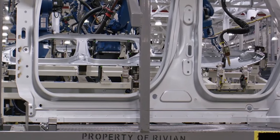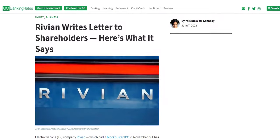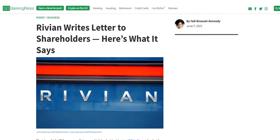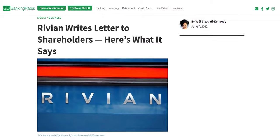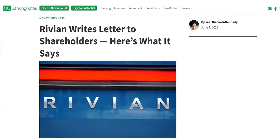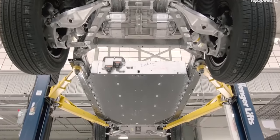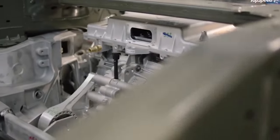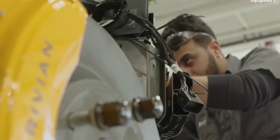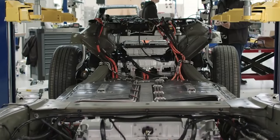Rivian recently had its first annual shareholder meeting as a public company on June 6. During the meeting, Rivian sent a letter to its shareholders informing them that the automaker has $17 billion in cash, which will support the 2025 launch and ramp of its R2 platform. While acknowledging that the journey ahead won't be easy, RJ Scaringe highlighted Rivian's continued growth, with a backlog of over 90,000 R1 pre-orders and Amazon's initial order of 100,000 delivery vans.